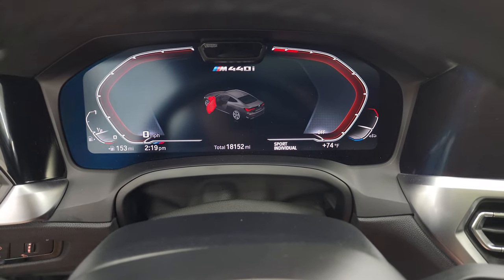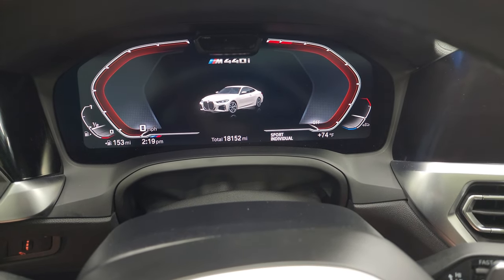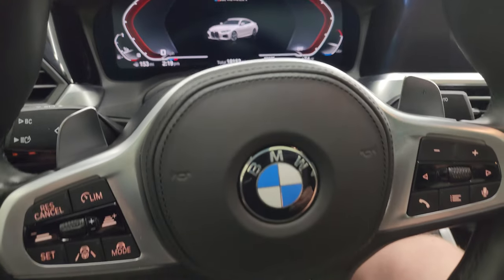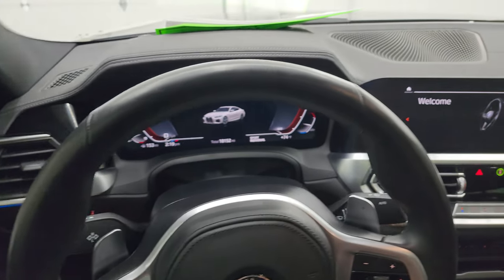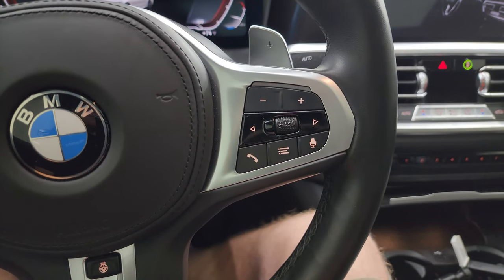You can see this one has 18,152 miles. You get the huge digital dash — looks really good. The instrument cluster is very nice and clean. It comes with the leather-wrapped multifunction heated steering wheel with Bluetooth and audio controls on the right.